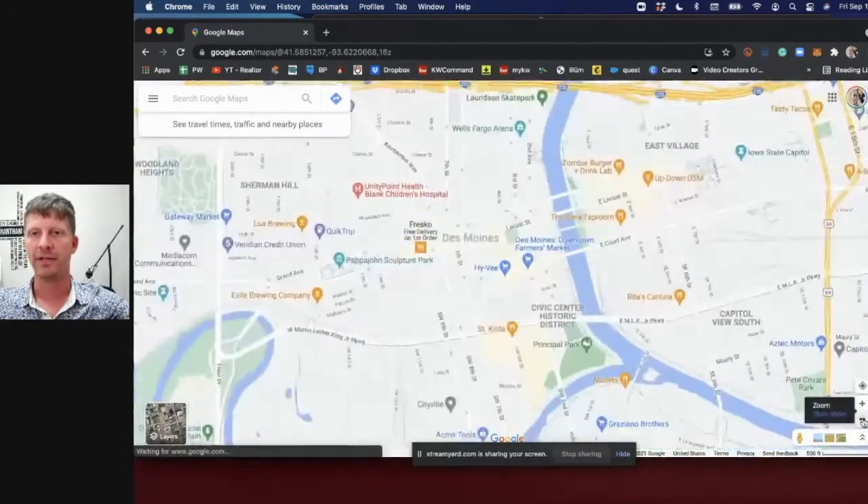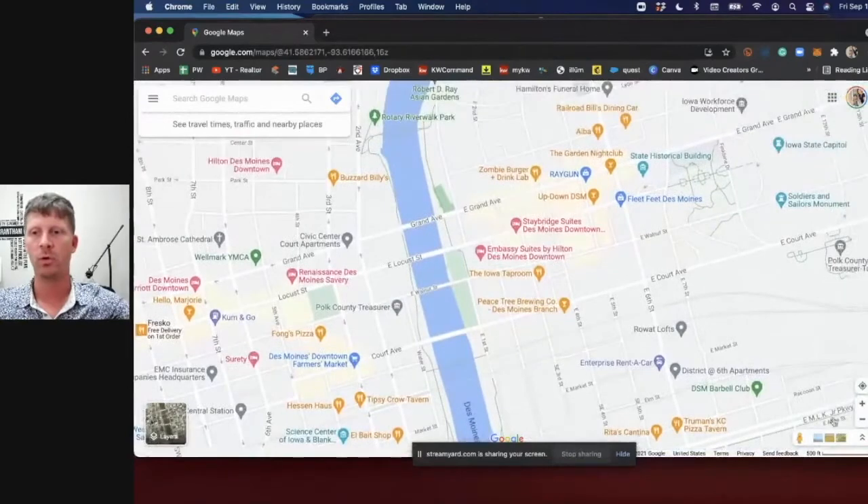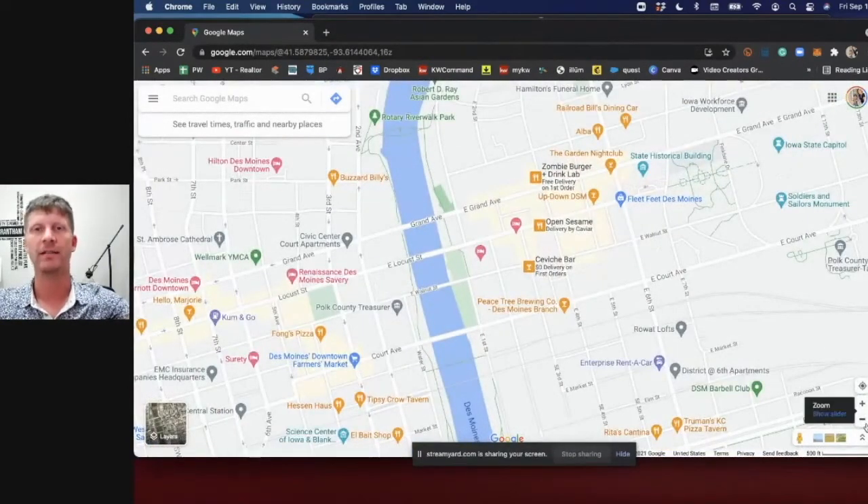Something pretty attractive for downtown is the East Village. It's getting more and more business, bars, and restaurants. You're going to find tons of good food, beverages, and experiences in this little district between Grand Avenue, Court Avenue, just east of the Des Moines River, and around East 7th. You'll also have lots of options to live — apartments, condos, all of those are options right there.